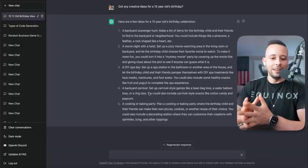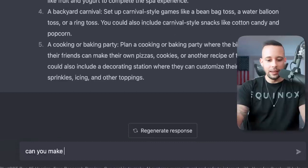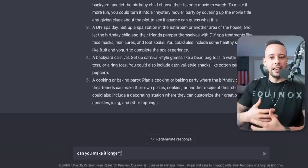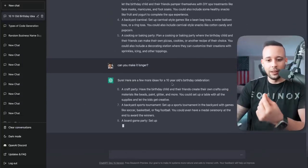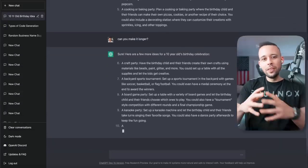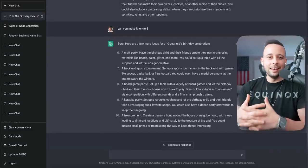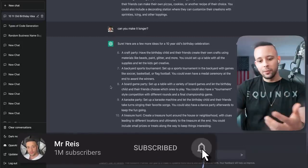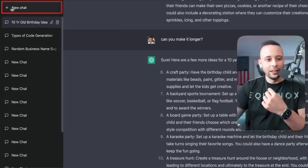It actually wrote five ideas. Now I'm going to ask it to make it longer: 'Can you make it longer?' You can really ask it questions — you can speak to ChatGPT as if you were talking to a normal person. Now it's spitting out more ideas, and you could also ask it to make it shorter. There are so many things you can do with this AI software. It's now giving us ten ideas, and it's that easy. Now I'm going to reset the thread and click New Chat on the left-hand side.